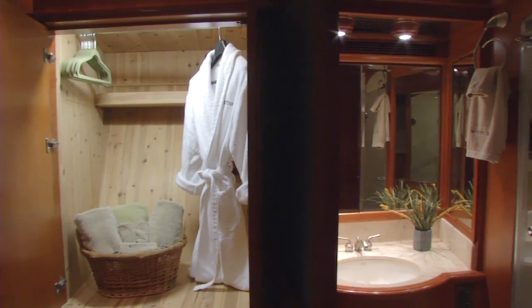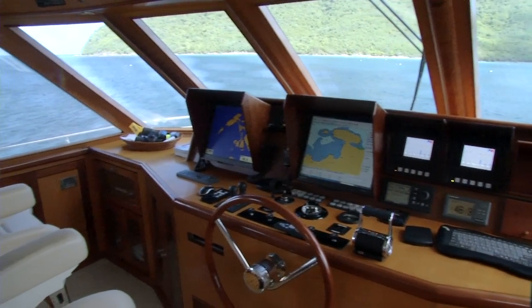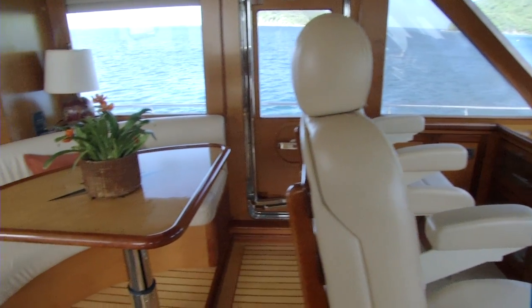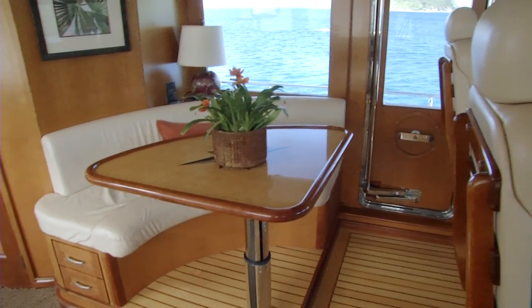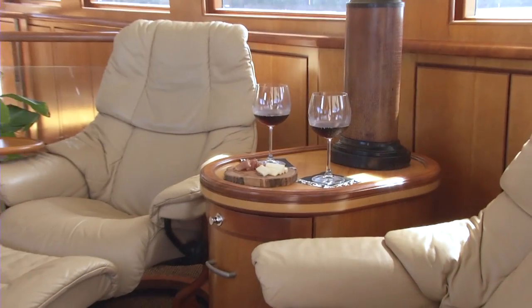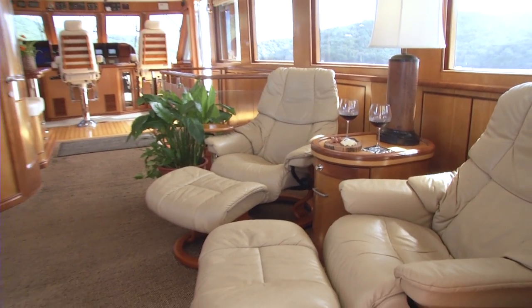The sky lounge is not only the main bridge, but it also has a very nice table for working on the computer or having your morning cup of coffee. In the back of the sky lounge, we have two stressless chairs that will put you to sleep while you're watching the game or maybe reading your book.